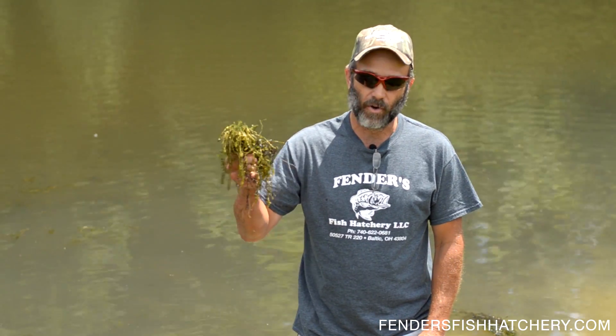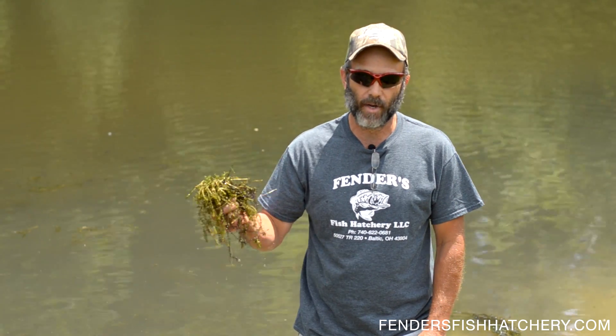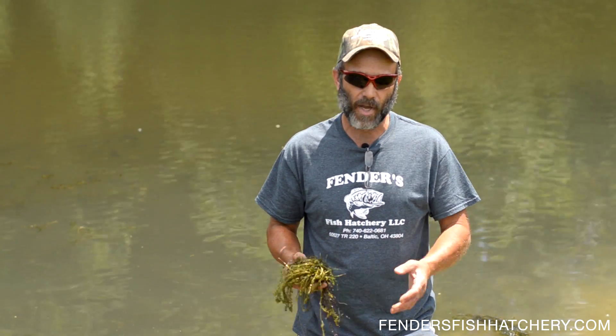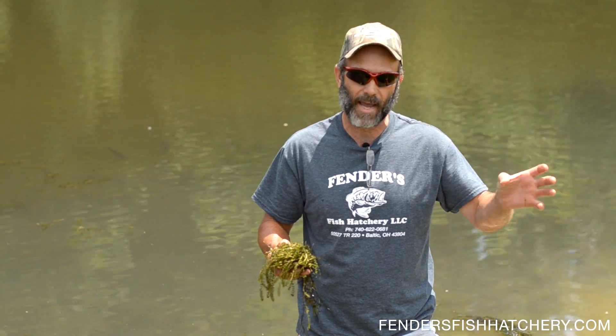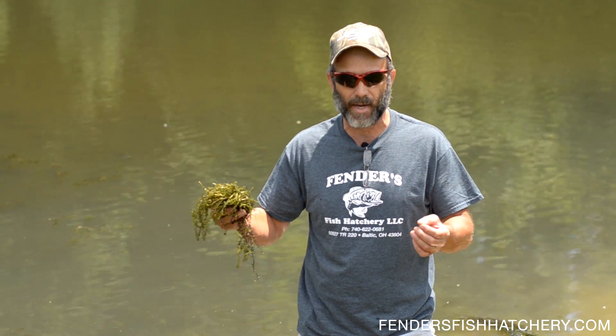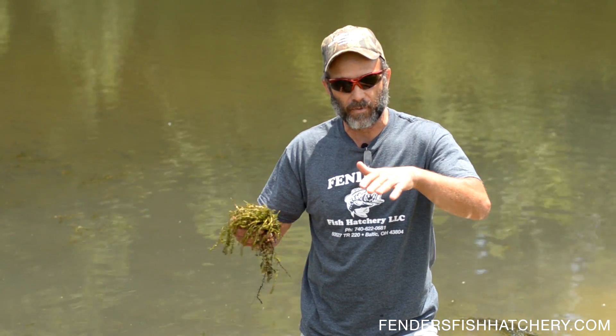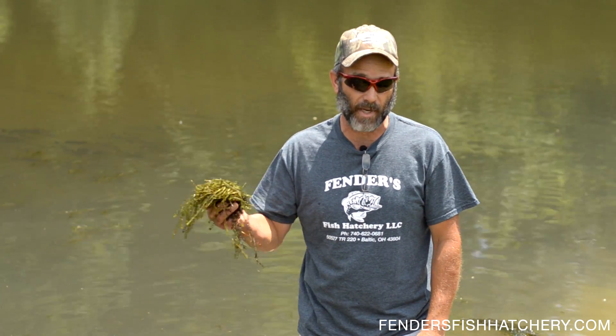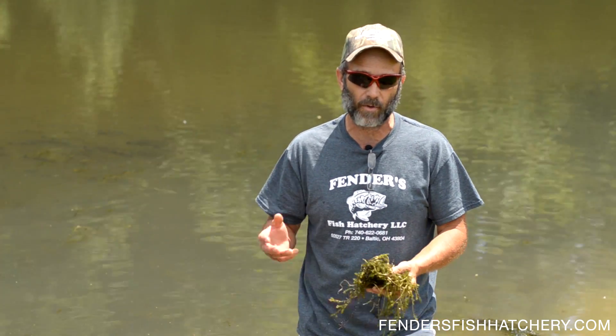This is considered a submerged, rooted-in type of vegetation. You also have algae, which is a floating vegetation. Then you have your emergent weeds, which are cattails. We also have another type of vegetation called duckweed and watermeal, which are surface vegetations that float on the top. And the last and most dangerous is your algae blooms that give you water color.